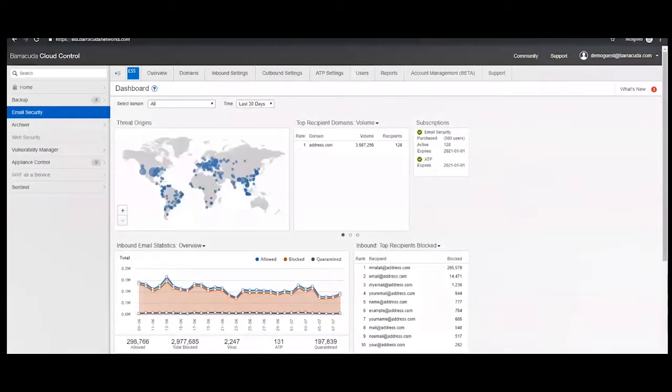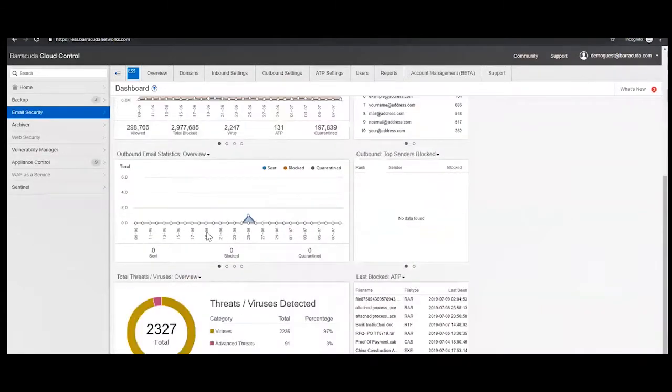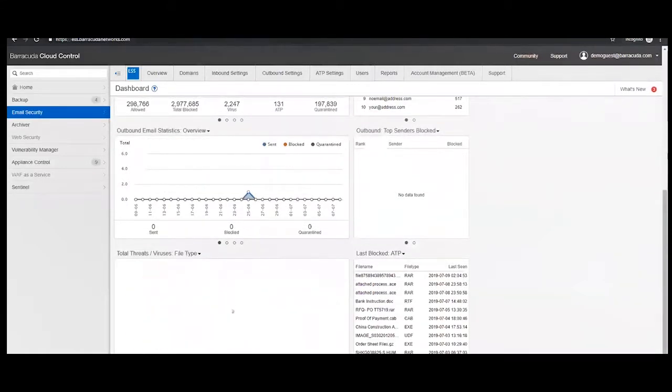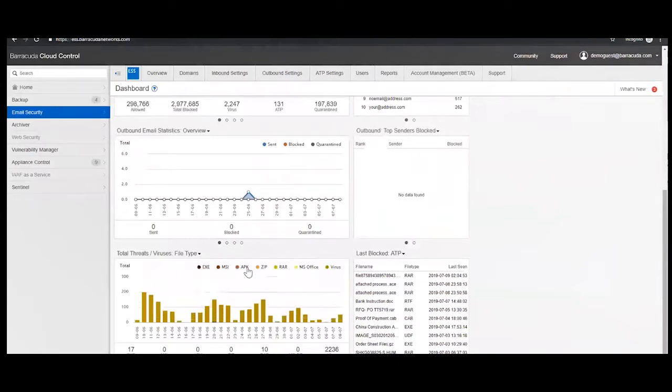Here we are in Barracuda Cloud Control on our demo account. We've got graphs showing inbound statistics — what has been allowed and what has been blocked — threat origins showing where they're coming from, outbound statistics, and ATP statistics. This also gives a breakdown of what types of file extensions have been detected.